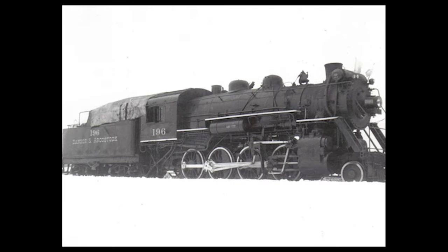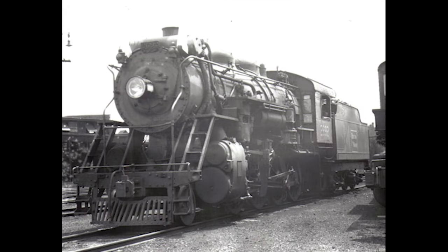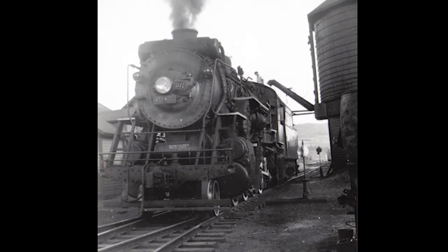Specifically, these were number 2684, which became Bangor and Aroostook number 196, and number 2692, which became Bangor and Aroostook number 197. These locomotives didn't last very long on the BAR, as very soon that railroad dieselized.